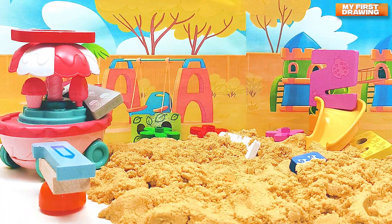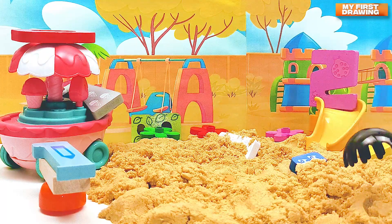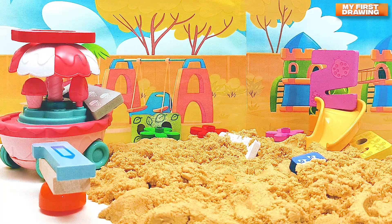Hi friends! We are on the playground today and my numbers want to play hide-and-seek with me. Can you help me find all my numbers? Let's go! Oh, how many sands! I like to play in the sand. Do you?